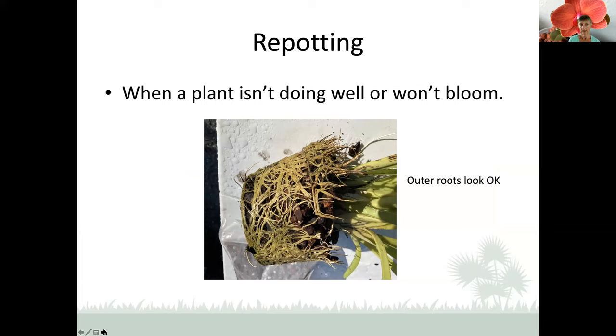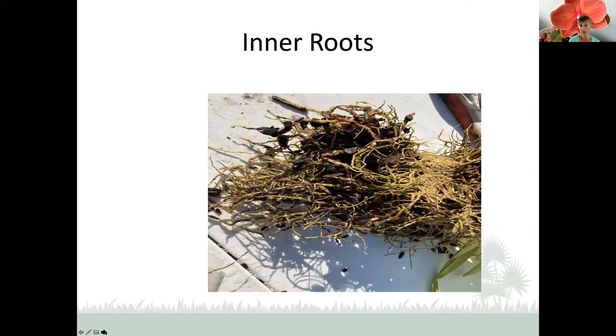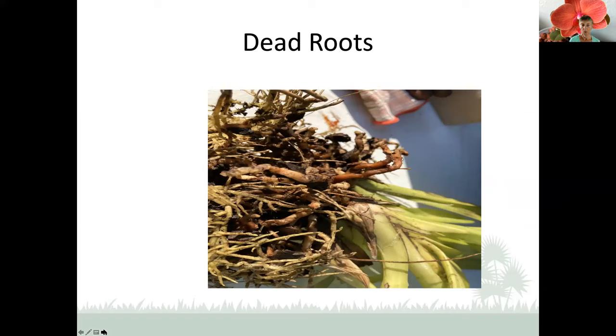Repotting is also a good idea when a plant isn't doing well, doesn't look well, or won't bloom for you after several years. When I knocked one of my plants out of its pot, the outer roots looked really good, but the inner roots were basically dead — and that may be the problem. Dead roots are not green when you water them. The velamen, which is the outer covering, starts to come off, leaving just the inner part of the root. Dead roots serve no purpose: they don't help hold the orchid in the pot, so away they go.